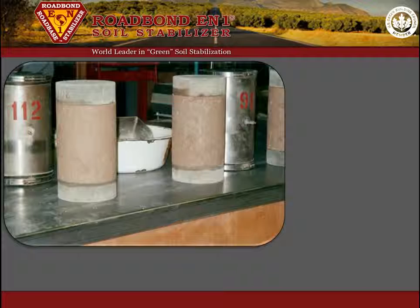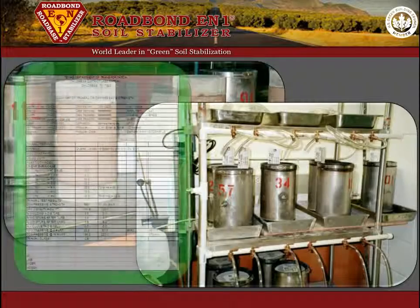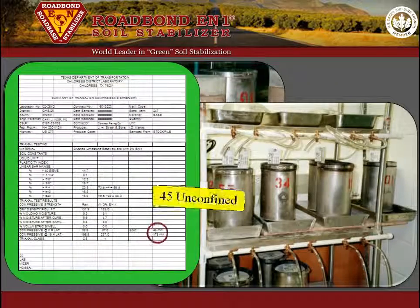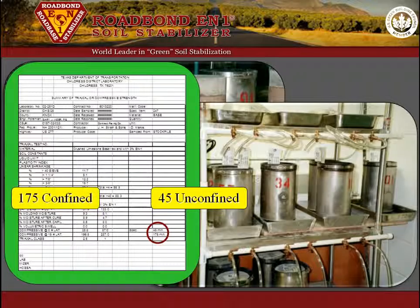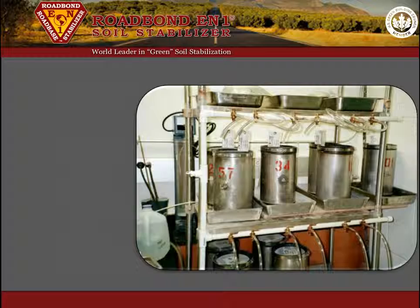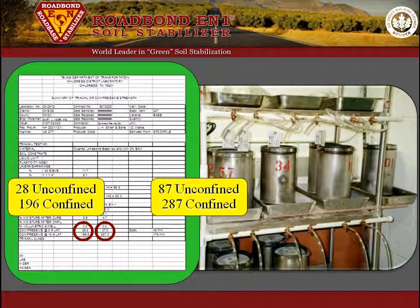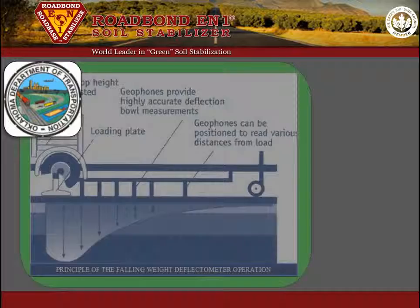TxDOT compared the strength of crushed limestone base with and without Roadbond EN1. TxDOT Class I base, by definition, must have an unconfined strength of 45 and a confined strength of 175. The untreated strength of this particular limestone base was 28 and 196 respectively. However, Roadbond EN1 improved the strength to 87 and 287 respectively. This represents an unconfined strength increase of 211% and exceeds the minimum requirement by almost 100%.